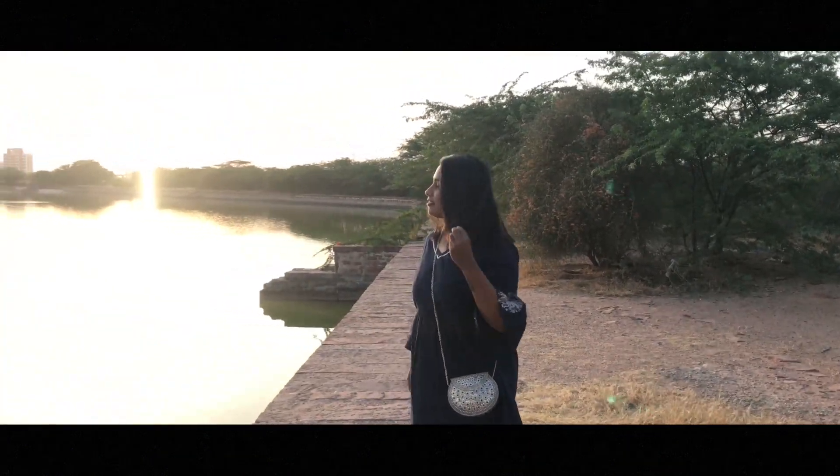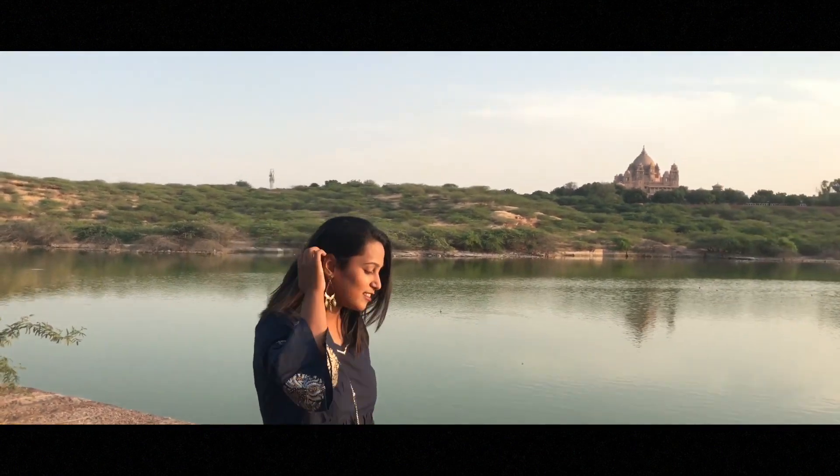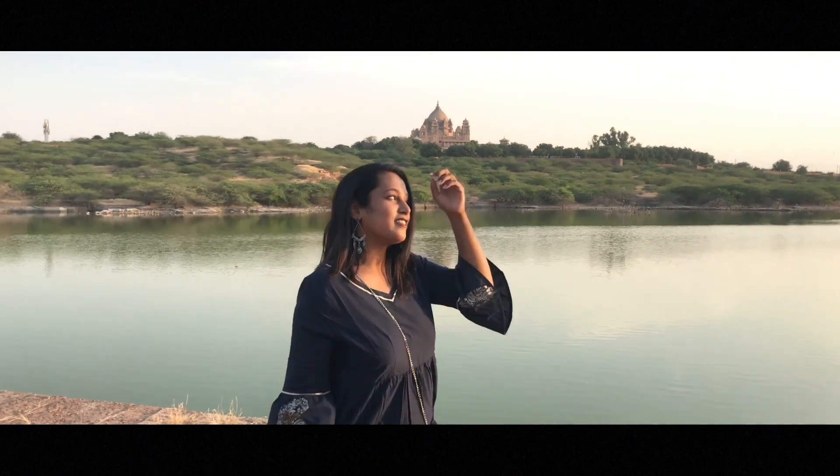I paired this up with big earrings and a basic neck piece. To spice things up I added a bohemian bag, and it was perfect for Navratri.